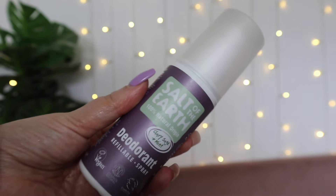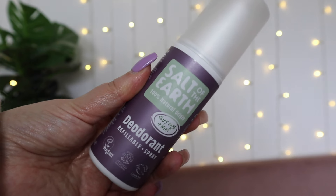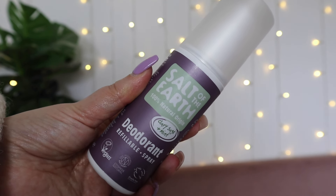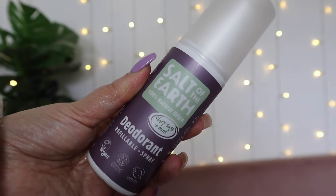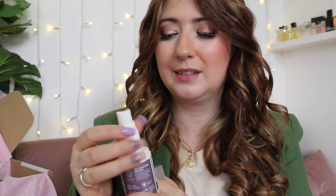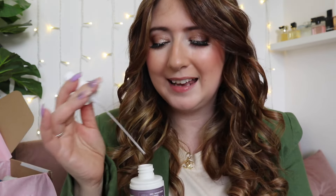This is Salt of the Earth — a clary sage and mint refillable deodorant, very eco-friendly, vegan, and cruelty-free, coming in at 7 pounds 49. It has no propellants, parabens, aluminium, or metal. Its power comes from salt so it won't stop you sweating — it's not an antiperspirant — but it will neutralize body odour in a very eco way. It has a minty, natural scent and it's refillable, so you can get refills for it. Really nice for summer.